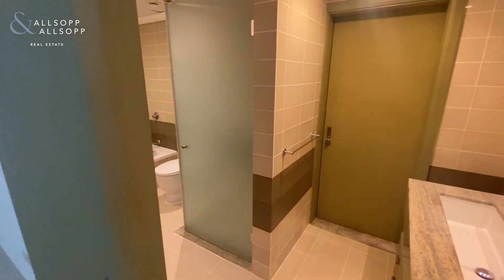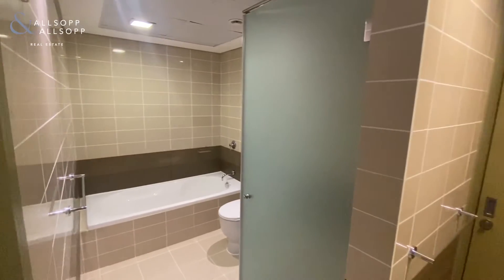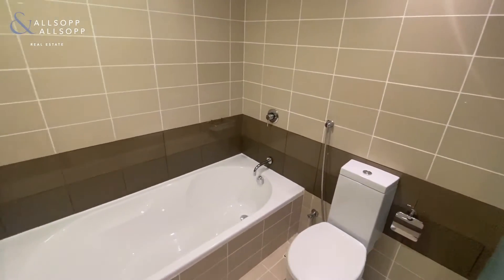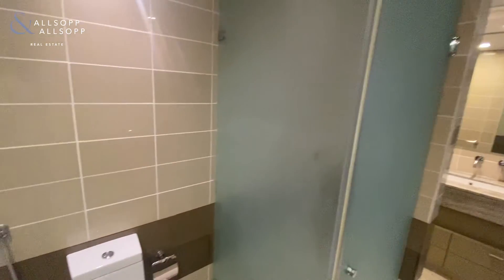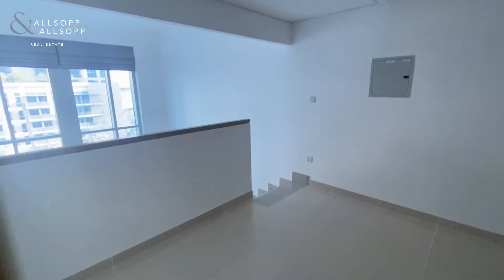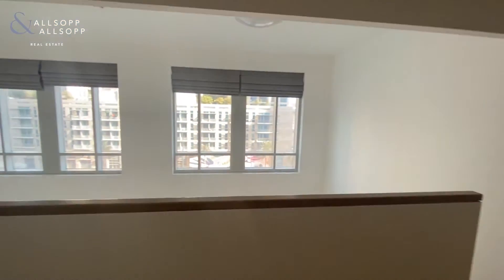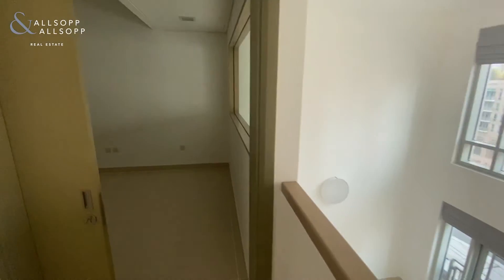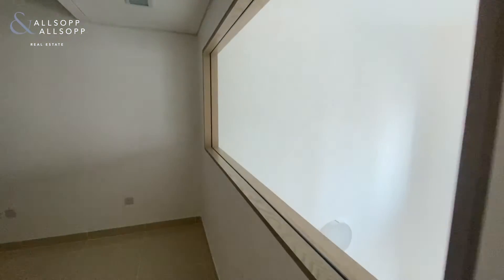Into the main bathroom with a bath and also a walk-in shower, and again into the main bedroom.